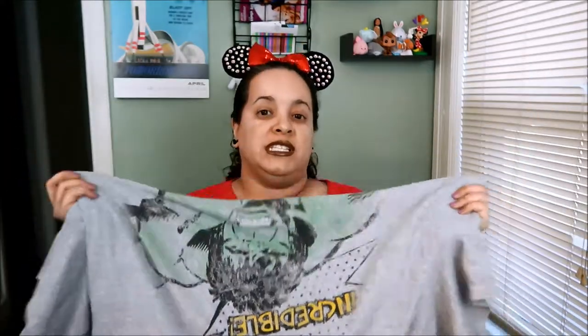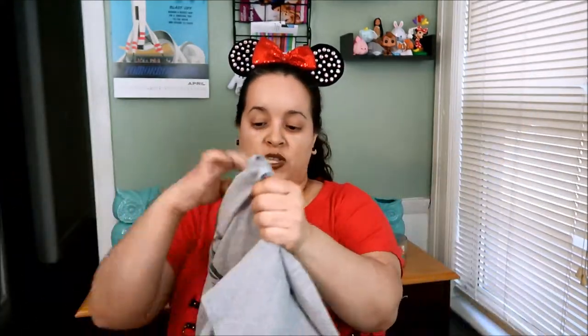He's already worn and washed it. He loves it. The Incredible Hulk t-shirt for men was $7.99. Not bad, Disney — definitely two thumbs up.